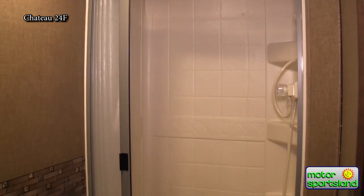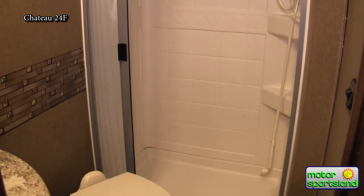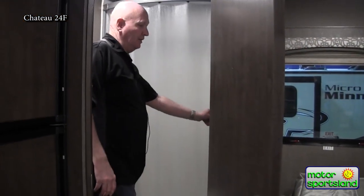The bathroom is nice and roomy also. Got a power fan in the bathroom. Nice big shower. Plenty of space.